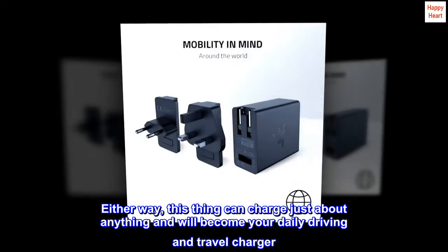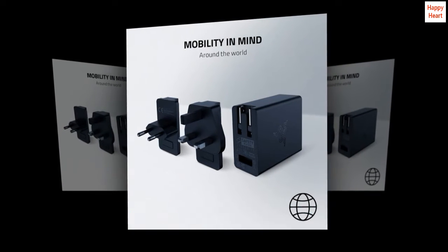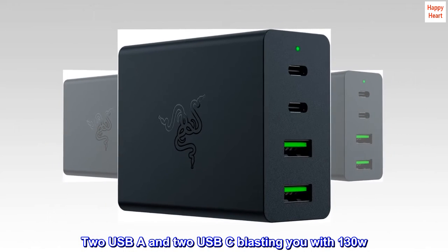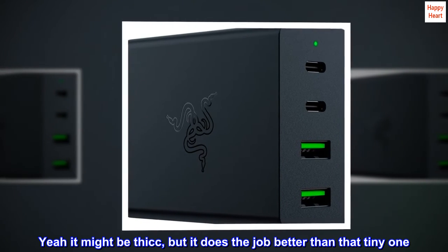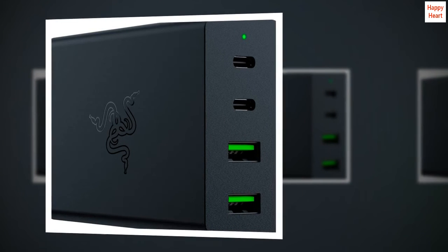Either way, this thing can charge just about anything and will become your daily driving and travel charger. 2x USB-A and 2x USB-C blasting you with 130W. Yeah, it might be THICC, but it does the job better than that tiny one.